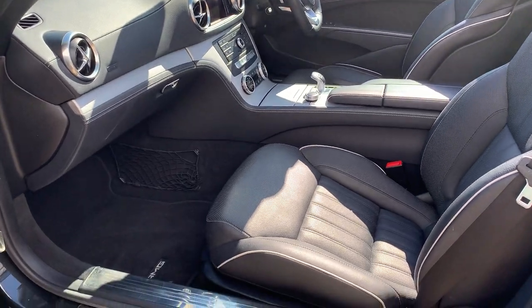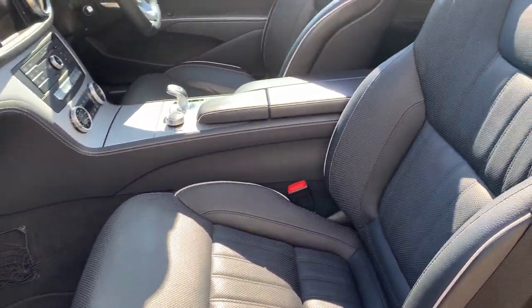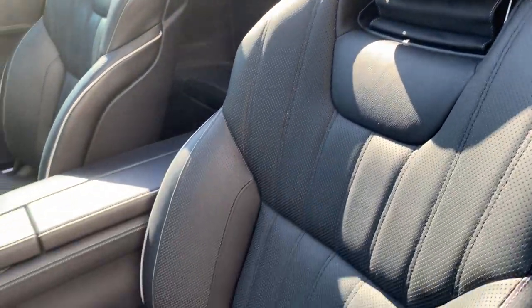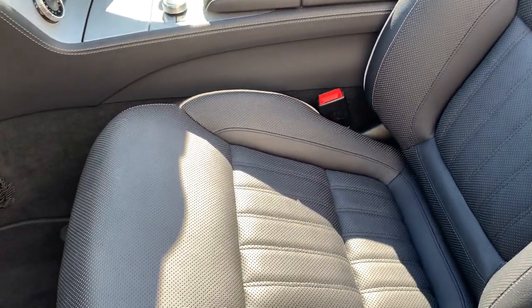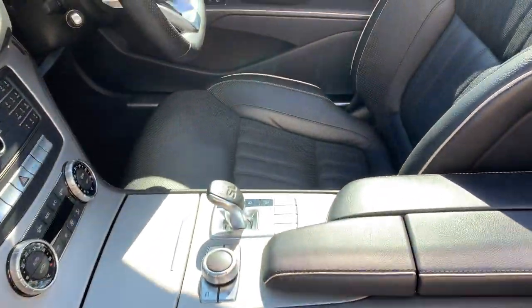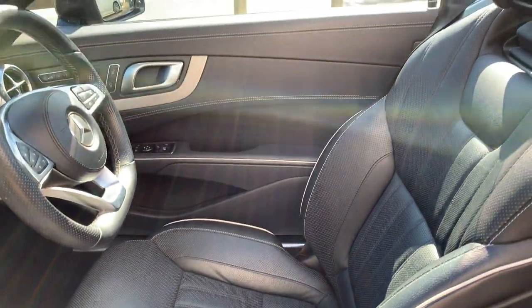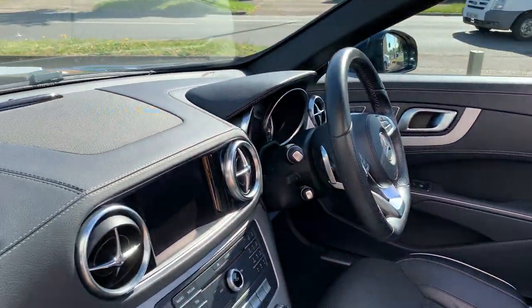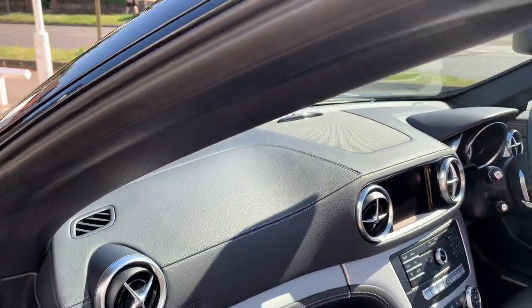Coming round to the passenger side, it's a really good condition cabin and you can make out the condition of the seats — they are lovely. The driver's side again is in fantastic condition, so it just feels like a very well cared for car.